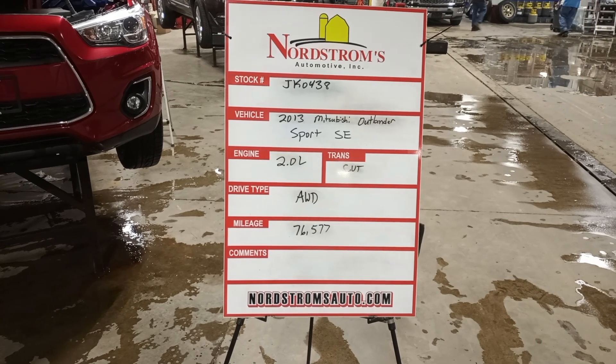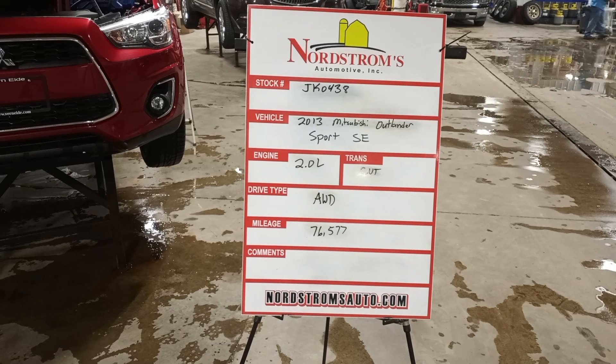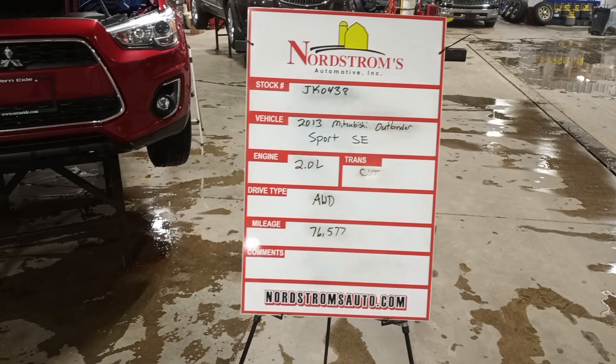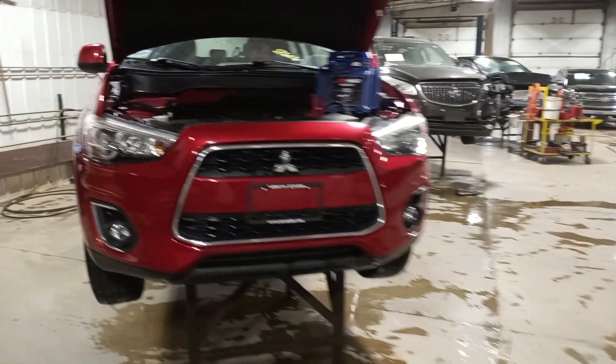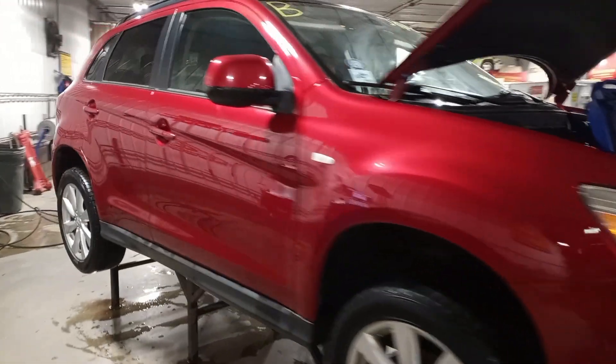Stock number JK0438, 2013 Mitsubishi Outlander Sport SE, 2.0 liter CVT transmission. It's all-wheel drive with 76,577 miles. It's red in color with damage to the left rear. It does run and drive.